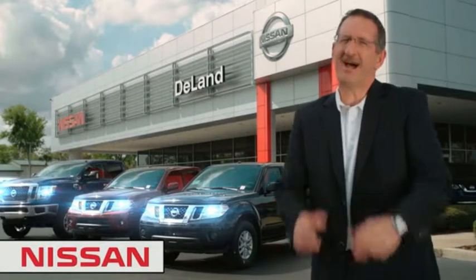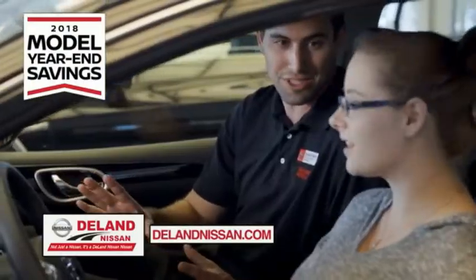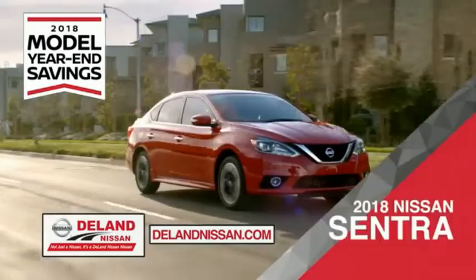I'm Curt Dye. Before you buy, give us a try. Get ready to play big and save big with DeLand Nissan during the 2018 model year in savings events.